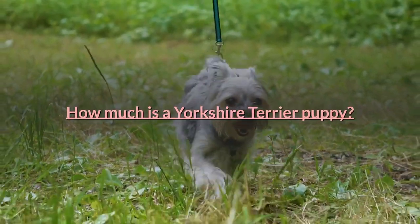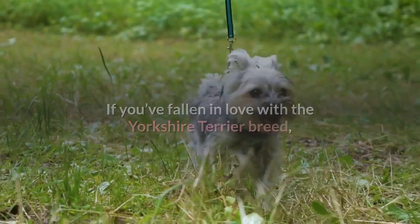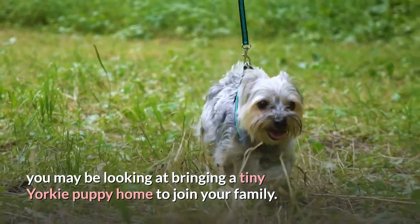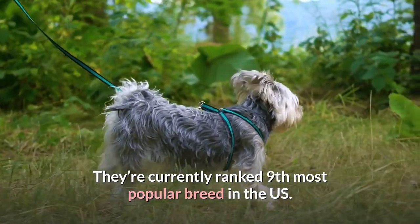How much is a Yorkshire Terrier puppy? What's the best way to start your search? If you've fallen in love with the Yorkshire Terrier breed, you may be looking at bringing a tiny Yorkie puppy home to join your family. The Yorkshire Terrier is certainly a popular choice — they're currently ranked the 9th most popular breed in the US.